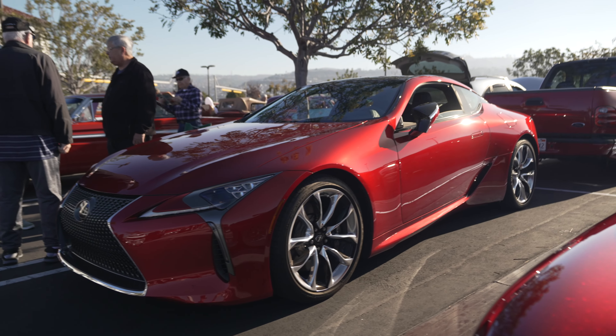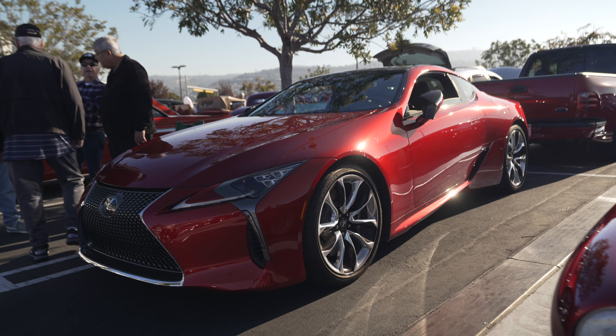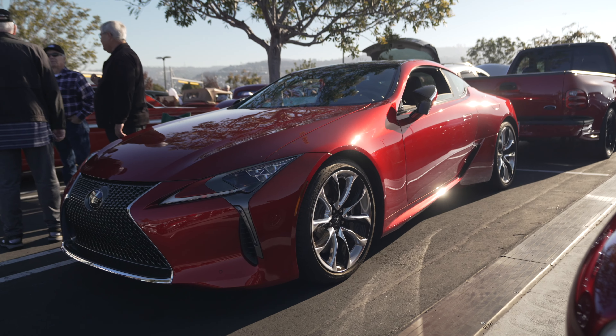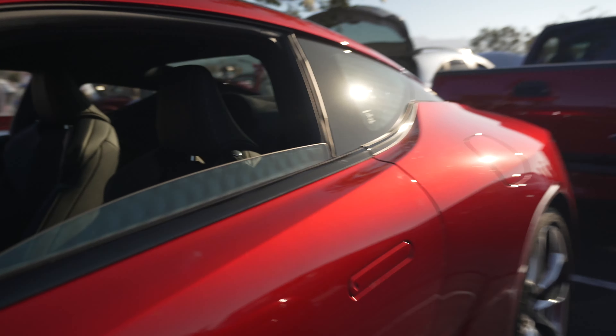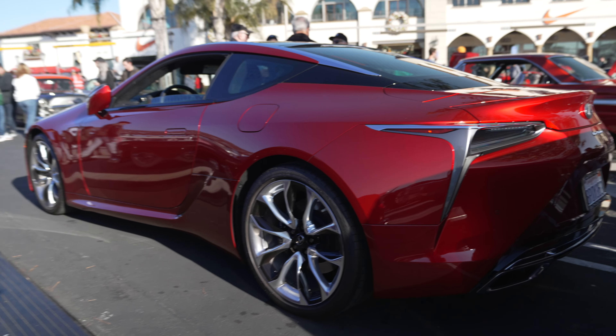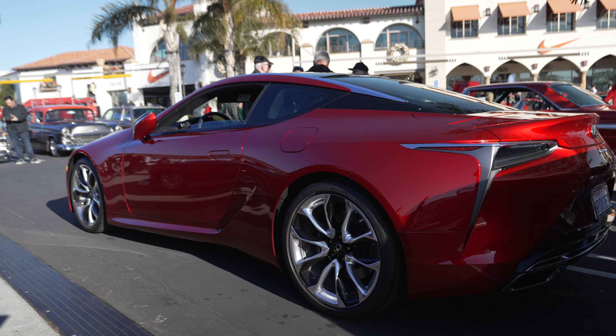And here we have a Lexus LC500 — Lexus's two-door sports car. They're really nice and should get more attention than they actually do. It's a beautiful looking car, it's powerful, it sounds great. The back seats have no legroom, but they've come down in price quite a bit — you can pick these up for under a hundred grand, which makes it quite the supercar bargain.